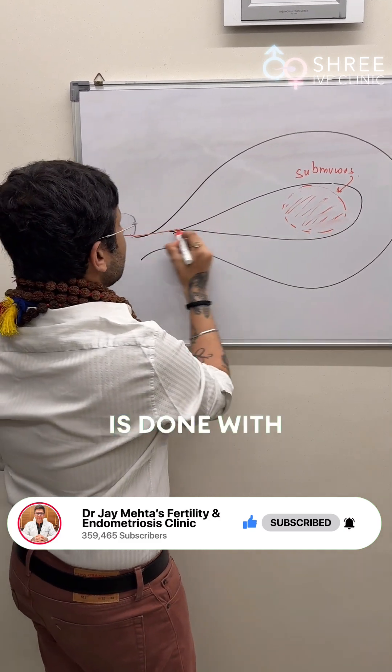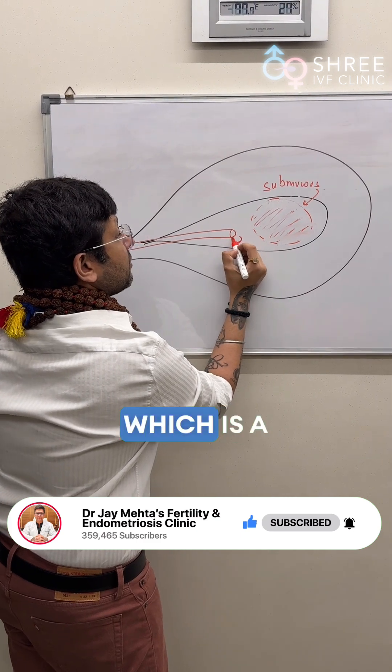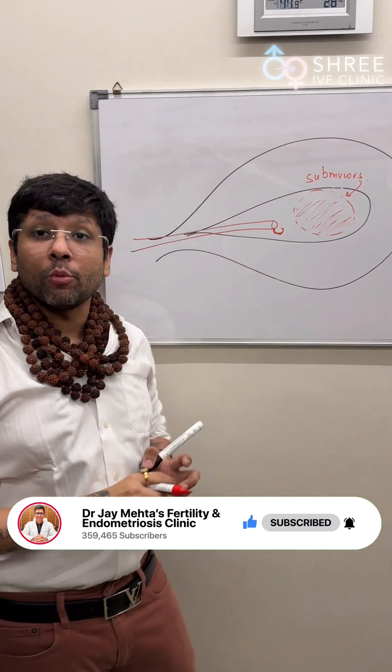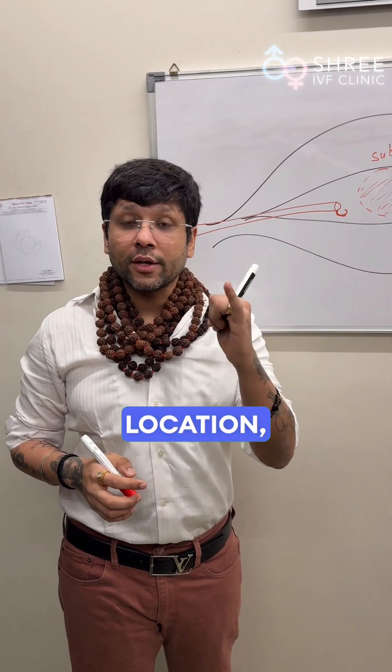The surgery is done with the help of a hysteroscope, so a camera is put inside. There comes a machine which has a loop, and this loop is going to go and remove the entire fibroid. The patient can go home in 4 to 6 hours of surgery.